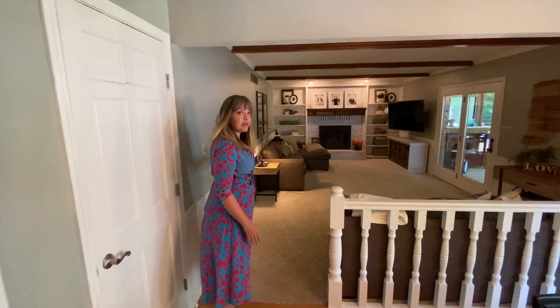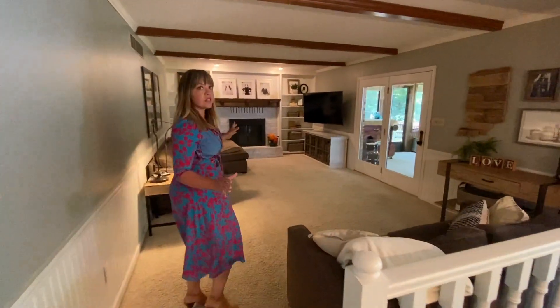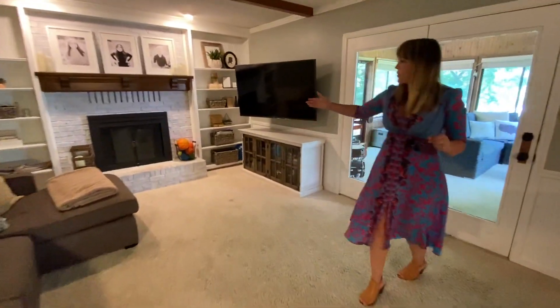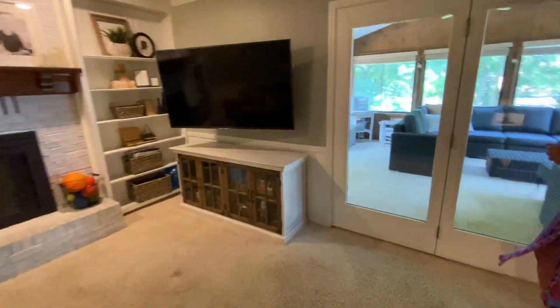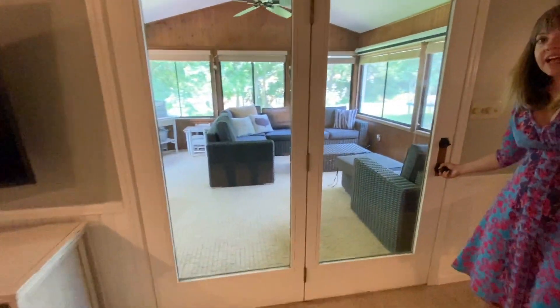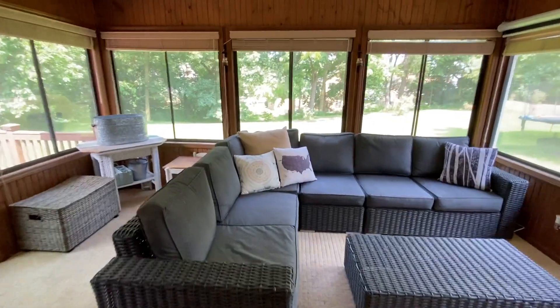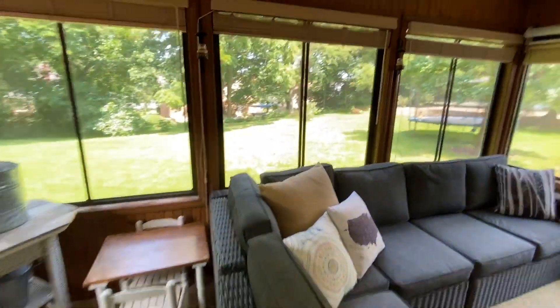Follow me to your family room and a huge all-seasons room. This is a cozy spot with your fireplace — it's gas. And let's go outside. This really expands your living space and your play area.